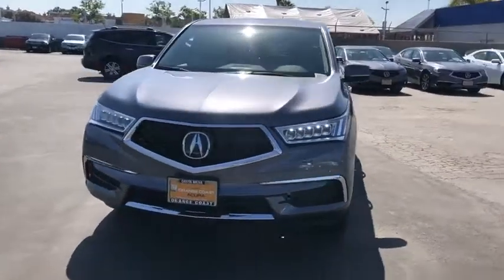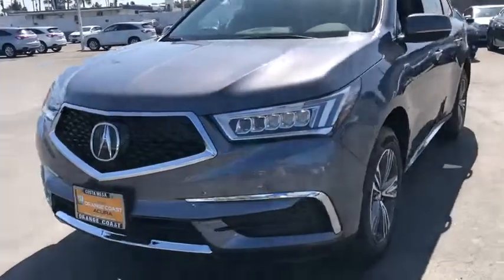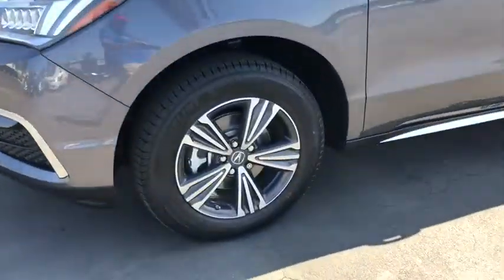Bluetooth, power steering, adjustable steering wheel, floor mats, aluminum wheels, keyless start, cruise control, four-wheel disc brakes, and climate control.